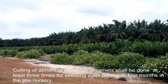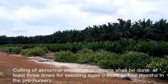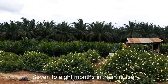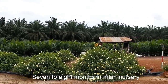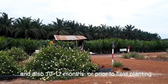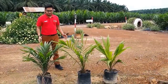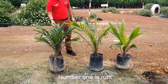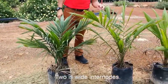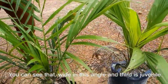Culling of abnormal seedlings or ramets should be done at least 3 times: for seedlings at the age of 3 to 4 months in the pre-nursery, 7 to 8 months in the pre-nursery, and also 10 to 12 months or prior to field planting. These are 3 common abnormal seedlings in the pre-nursery. Number 1 is Runt, number 2 is White Internode — you can see the white internodes in the seedling — and number 3 is Juvenile.